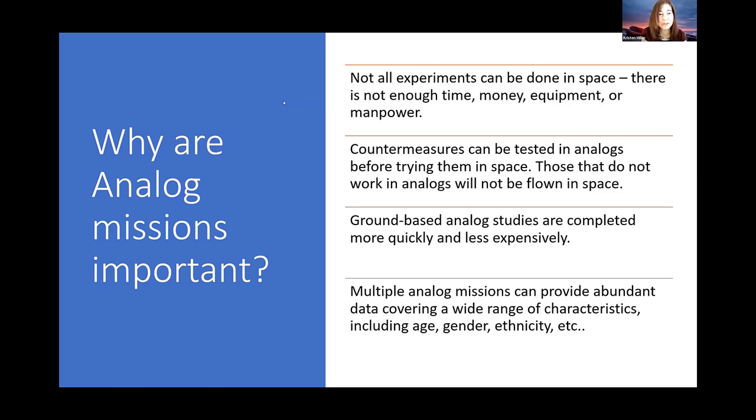We can do experiments in bulk, repeat them, with a wider range of people and materials. There's a great quote: 'try before you buy' — and that really applies here. It allows us to try many different things to see what works, what will be safe, what will help, before we actually get to the actual space environment. We can also test countermeasures in analogs. The space environment is harsh, and we're trying to develop mitigations to make it possible for human beings to survive there. If you're testing a new countermeasure, you'd rather test it on Earth where people are not going to die if it doesn't work.